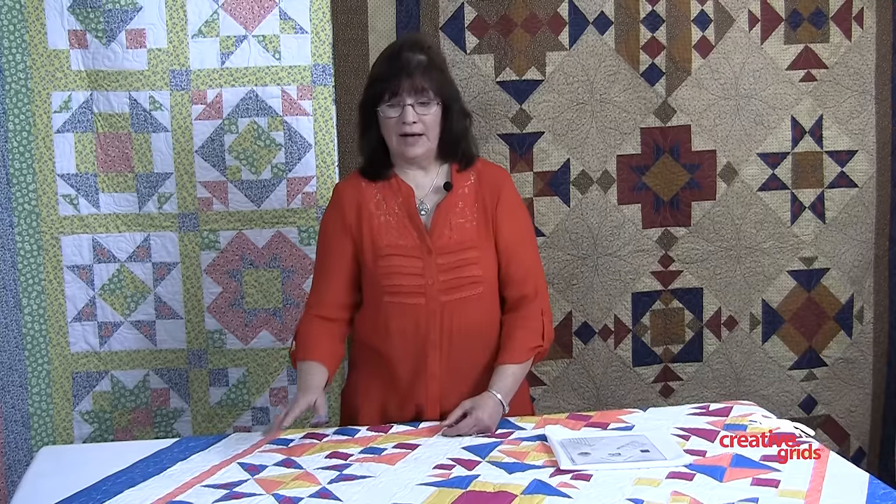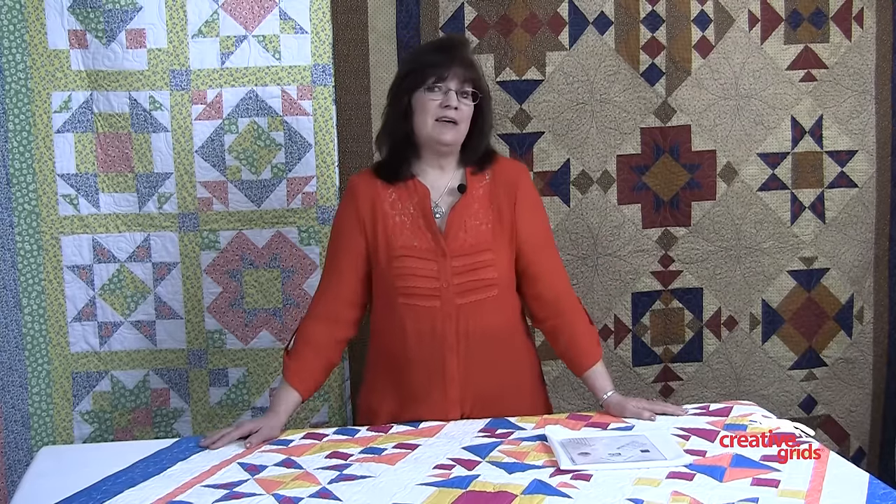Once your blocks are complete, you have options — options as to what size your quilt will finish. You can create a lap-size quilt up to a full-size quilt. In fact, I've even given you instructions for turning your quilt into a queen-size by simply making four additional blocks. Finally, a block of the month with options to create a quilt in a size that's usable for you.